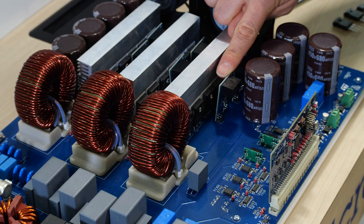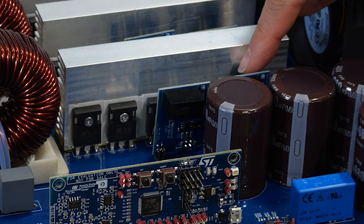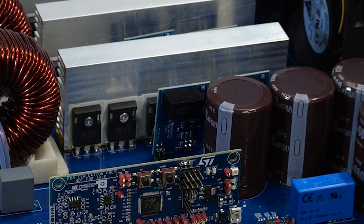Each SiC MOSFET is driven by an ST galvanic isolated driver from the ST-GAPdrive series. This topology is also using ST SiC diodes with high forward surge capability, ensuring outstanding robustness during transient phases.